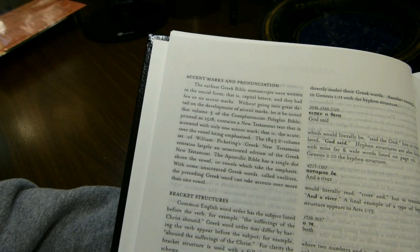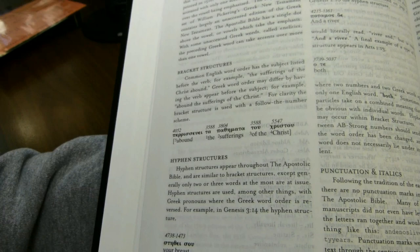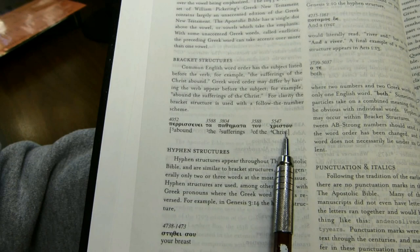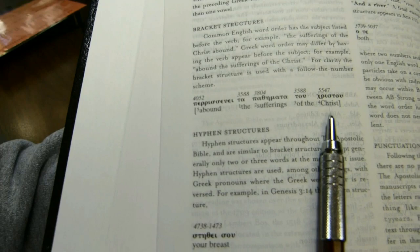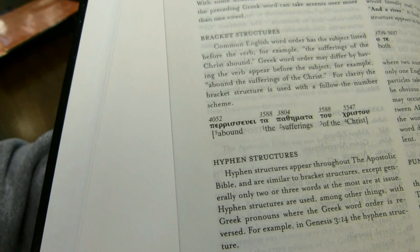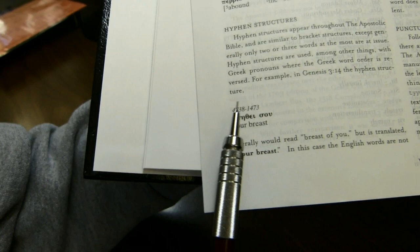He doesn't use harsh breathing marks or most accent marks — he apparently has decided just to use one accent mark on a word, and he correctly points out that manuscripts typically don't have accent marks. Bracket structures are also explained: if the Greek word order differs from English word order, he puts the section in brackets and gives raised numerals to show you the right order in which to read the English words. Hyphen structures are somewhat similar but apply to two words.